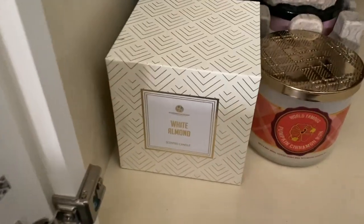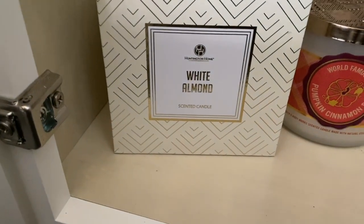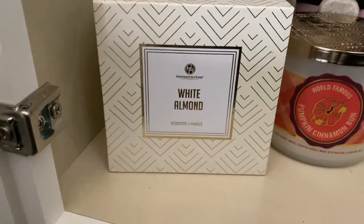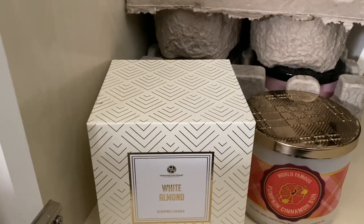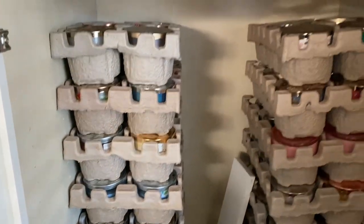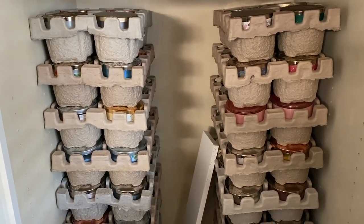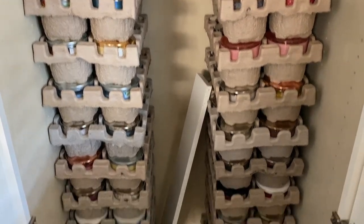I have a candle that one of my friends got me at Aldi's. I don't have an Aldi's over here, but they have one in LA. I haven't tried it yet. I'm eventually going to do a video where I show you each and every single one of these candles.